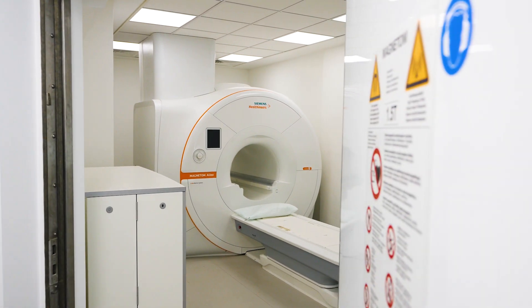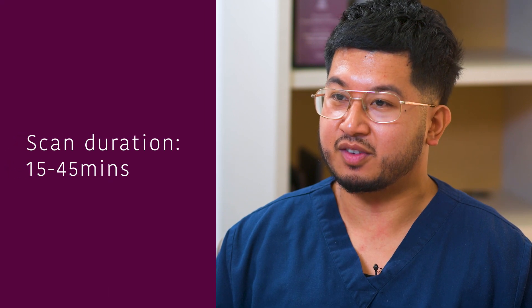During your examination, you'll be asked to lie flat on the MRI scanning table. The MRI table will then move slowly to position you correctly in accordance to the body part being scanned. Depending on the body part being scanned, it can vary between 15 minutes long to 45 minutes long.